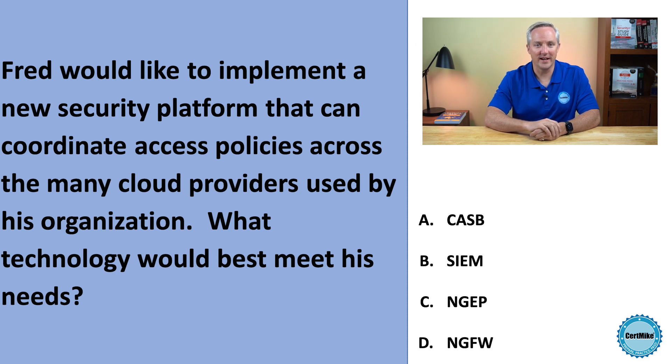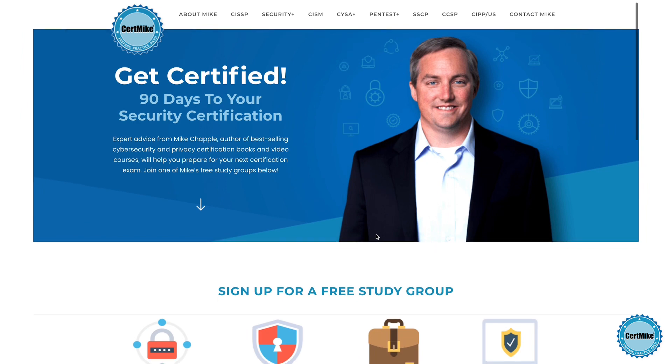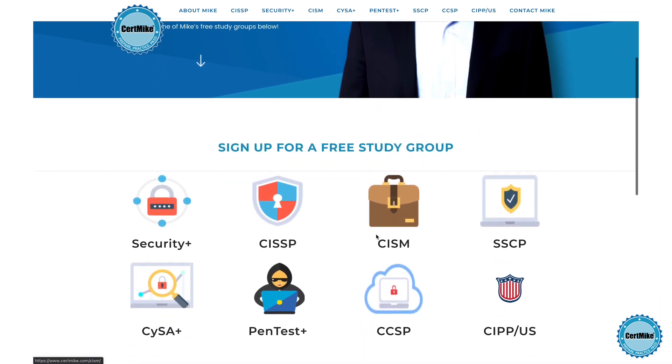Let me give you a moment to think about that, and then I'll explain the correct answer. I release these questions once a week for members of my free CertMike study groups. There's a group covering each of the major cybersecurity certifications. If you're working on your next certification, you can learn more at CertMike.com.